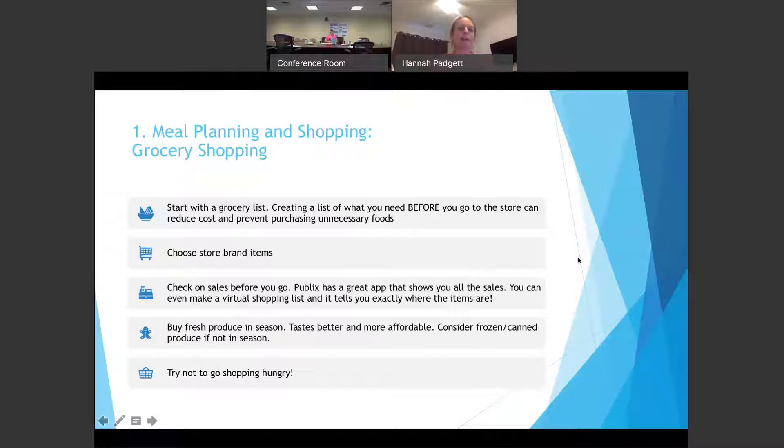First, we're going to talk about meal planning and grocery shopping. When grocery shopping, it's a really good idea to start with a list — writing everything down before you go to the store can really help prevent buying things you don't need and saves costs in the long run. It's smart to choose store name brands, which usually offer a better deal. Check on sales before you go. Publix has a great app where you can view all the sales and even make a virtual shopping list.